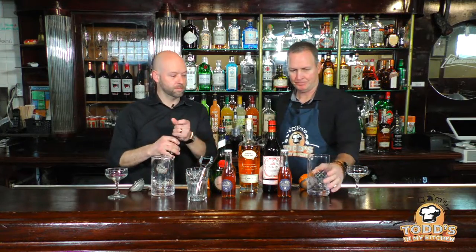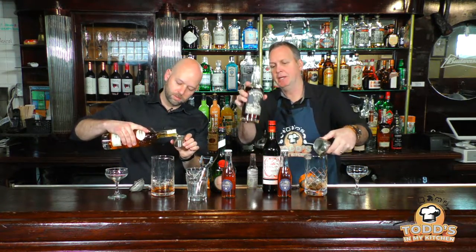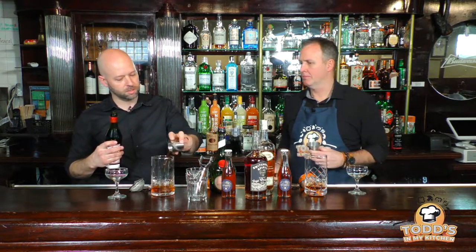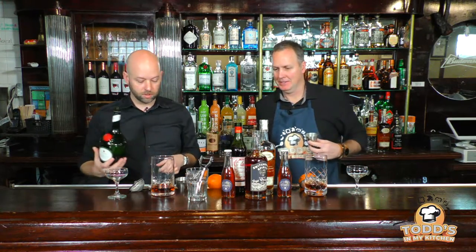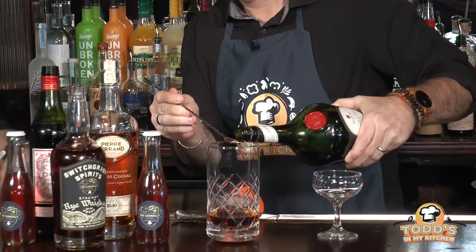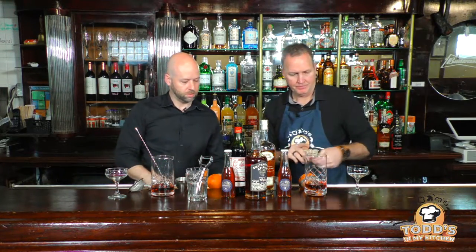We start with the rye because it's my favorite — we're doing equal parts, one ounce of everything except the Bénédictine. So one ounce of rye, one ounce of cognac. It can be any cognac — we like this one because it's a little lighter, but changing it up will just change the profile of the drink. A little sweet vermouth — Dolin is a good one, but there are some Italian ones that do a pretty decent job as well. For the Bénédictine, we don't need nearly as much, so just a bar spoon and a little more. And that's the Bénédictine — then just a couple of dashes of Peychaud's.